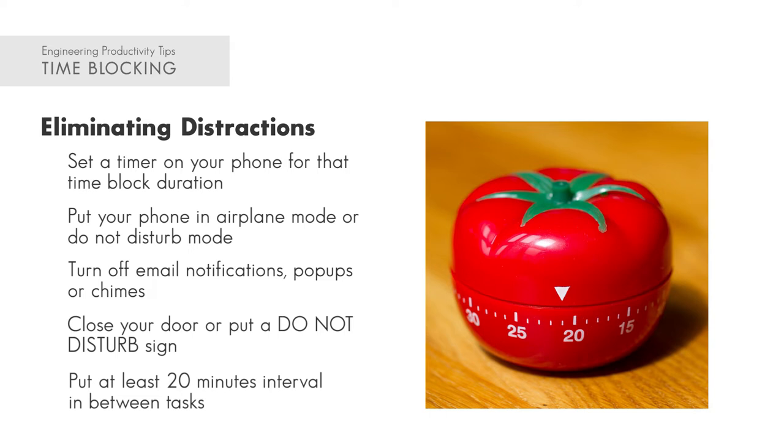Think about your brain as an actual physical muscle. Your brain just did an entire workout for up to 90 minutes in that first time block. You want to give it time to relax, time to cool down, time to build the muscle and synthesize the information before you throw it into another workout focusing on your next task. When you allow yourself that space, you'll begin to reduce mental fatigue and understand things at a deeper level because you have time to let the information set in.